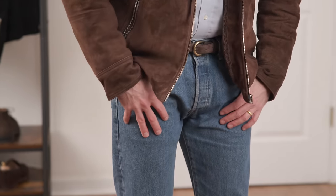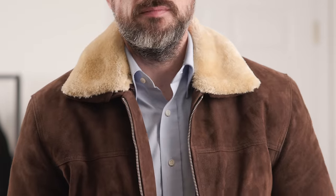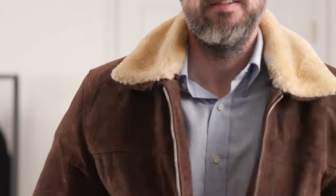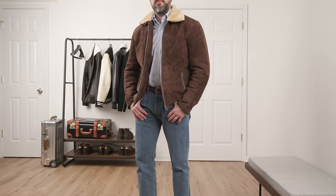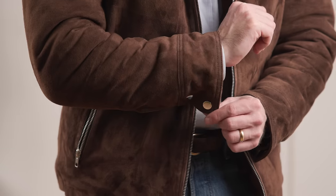For outfit number one, I consider this the grown-up version of that men's leather jacket image search. Just swap the t-shirt for an OCBD, go with jeans in a more classic fit, some nice suede chukkas, and finish it off with the Koffner suede jacket with a shearling collar. I've always felt that one of the best ways to dress casually as you get older is to wear something in a more luxe material like suede — it instantly elevates the look.